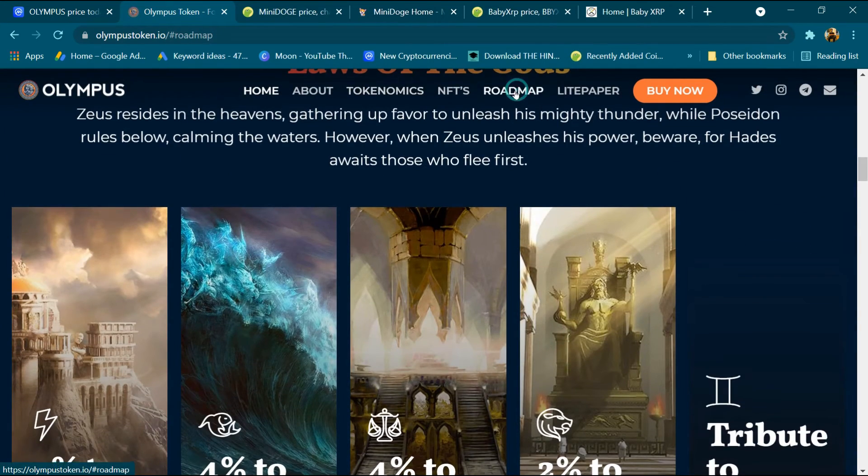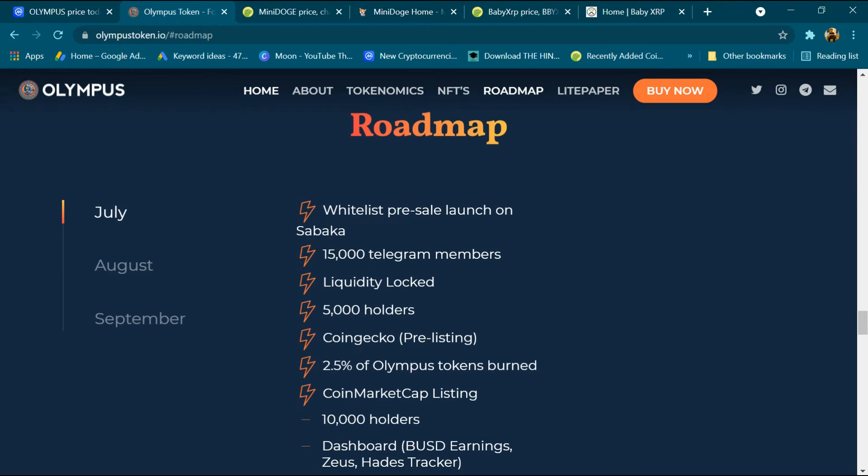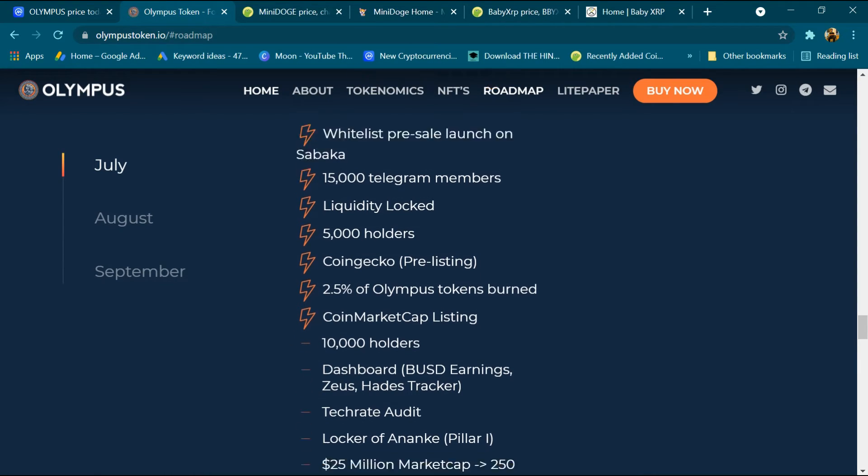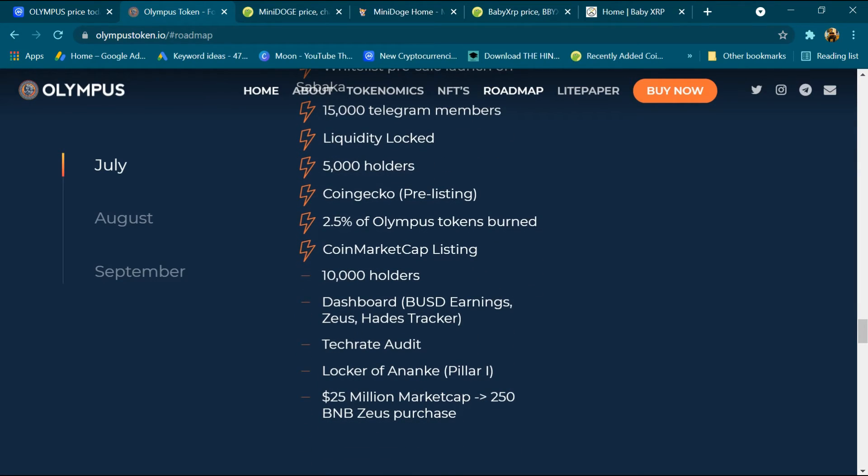Now clicking on the roadmap: whitelist, pre-sale, 15,000 Telegram members, liquidity lock, 5,000 holders, CoinGecko listing, 22.5 Olympus token burn, CoinGecko marketing, CoinMarketCap listing, 10,000 holders, dashboard and treat rate audit, locker of NKI pillar, 25 million market cap.